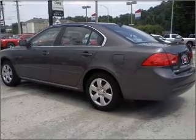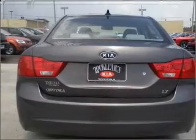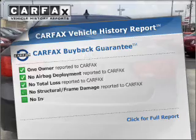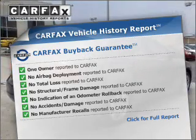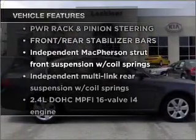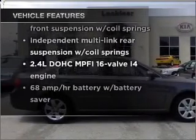Stand out from the crowd with premium wheels. The anti-lock braking system will keep you safe on the road, and an included Carfax vehicle history report allows you to purchase with confidence and the knowledge that your buy was a smart choice. With these notable features, you won't want to miss out on the opportunity to own this amazing ride.